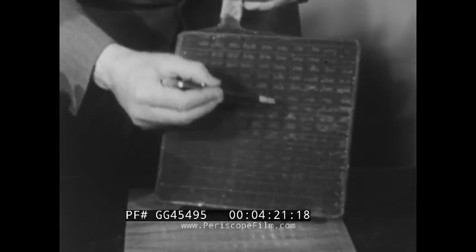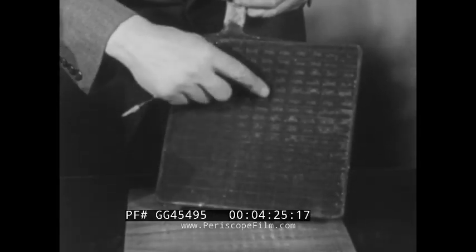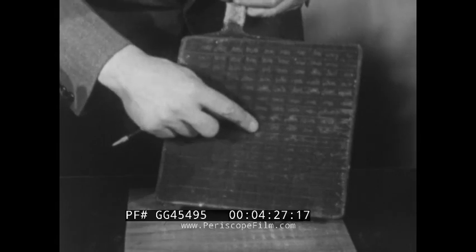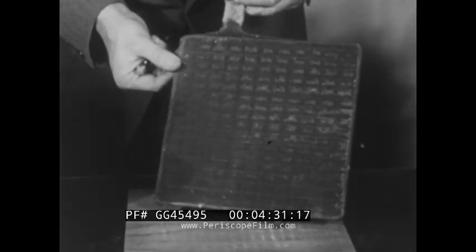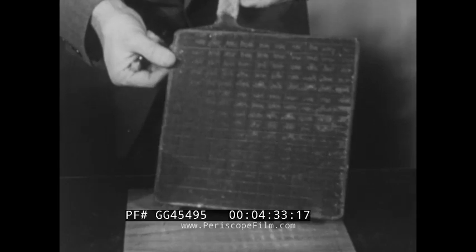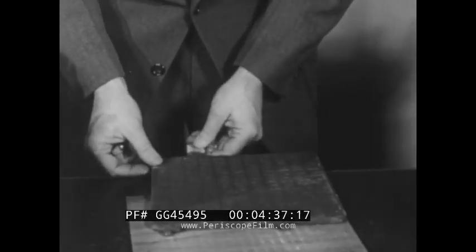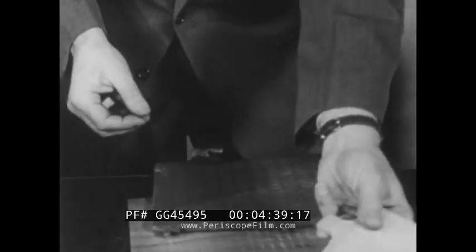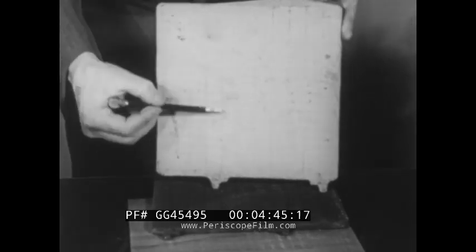A positive plate consists of a lead alloy framework or grid. Lead oxide paste is pushed or pasted into the grid. After the initial charge of the cell, the lead oxide is converted to lead peroxide. A negative plate is similarly constructed, but the lead oxide paste is reduced during the initial charge to pure lead.